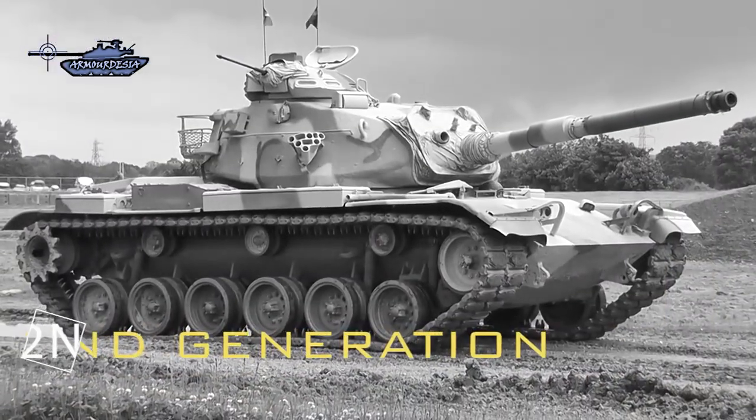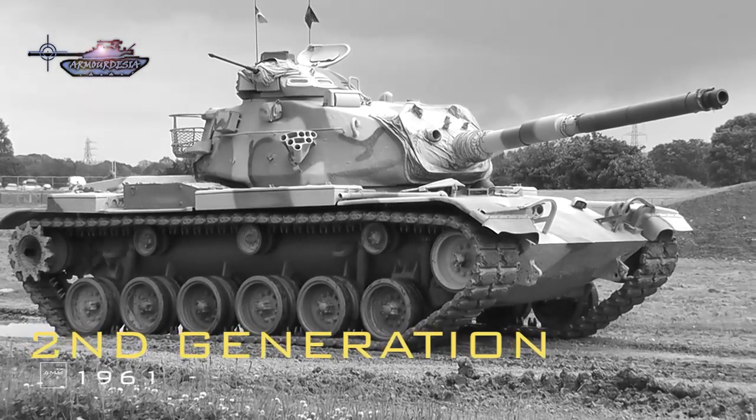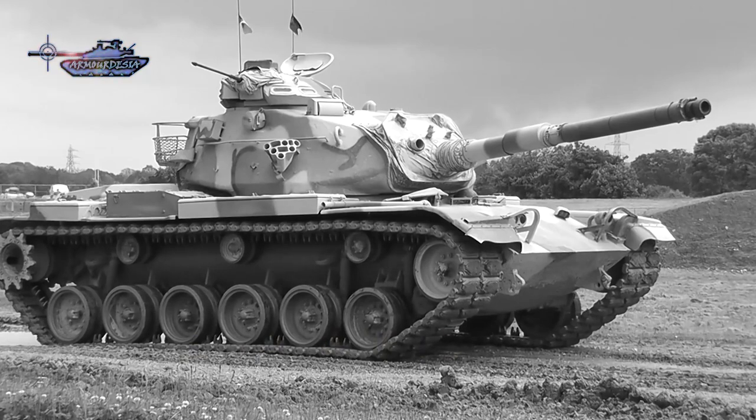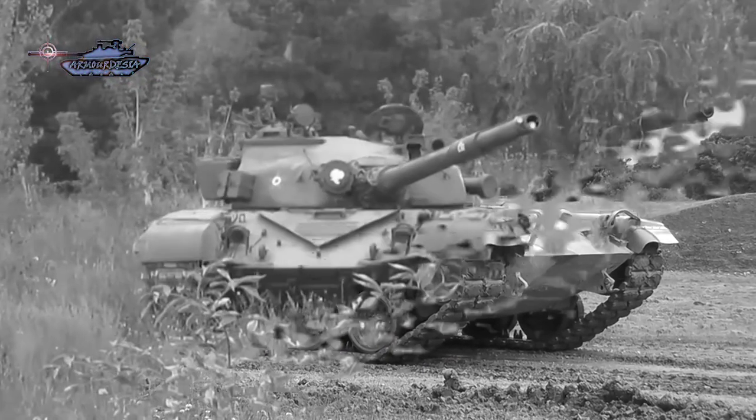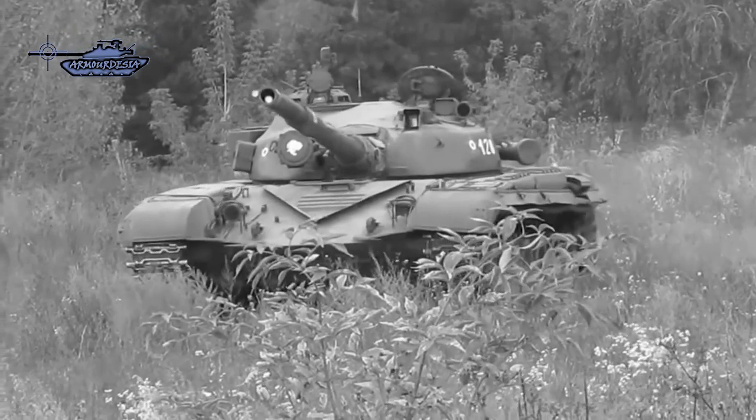As compared to the first generation, the second generation had enhanced night fighting capabilities and in most cases NBC protection. Most Western tanks of this generation were armed with 105mm Royal Ordnance L-7 gun and its versions. By the late 1970s,